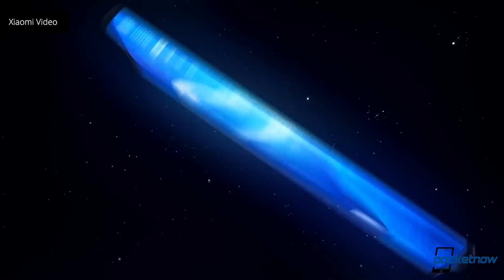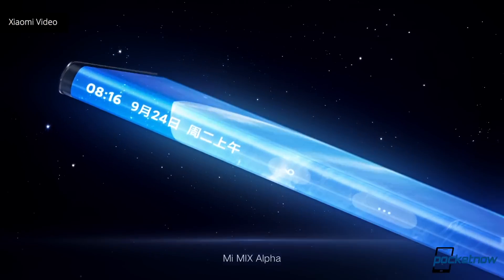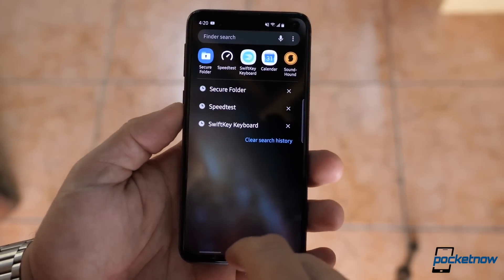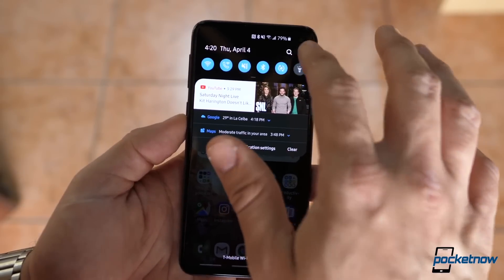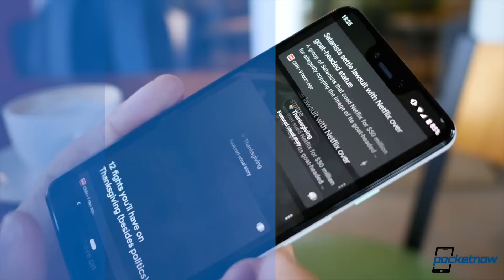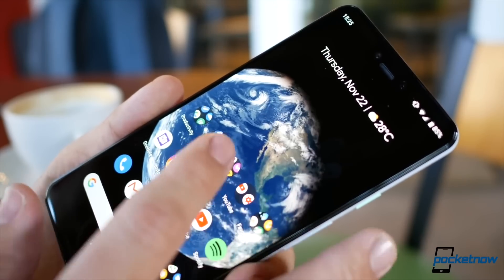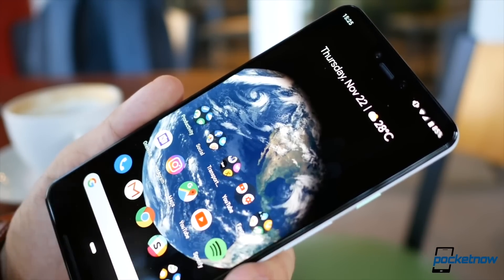Xiaomi just announced a concept smartphone with a crazy amount of specs and an even crazier display. It looks like Samsung is bringing a much-needed feature to their display fingerprint scanners on the S11, and we have more leaks that show us pretty much everything else we probably didn't know about the Pixel 4.